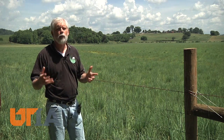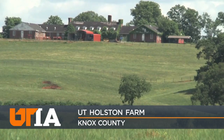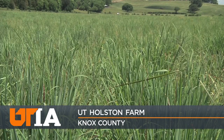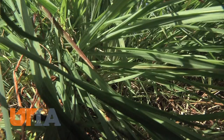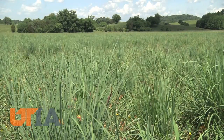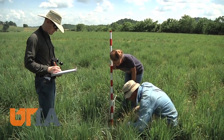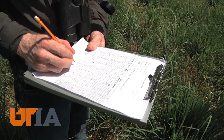Pat Kaiser is looking over a successful experiment. The UT Institute of Agriculture's Holston Farm includes fields of big blue and little blue stem and Indian grass, native species high in nutrition and drought tolerant, once common throughout Tennessee. These forages have been disappearing, but Kaiser and colleagues and students are working to reestablish these native grasslands.